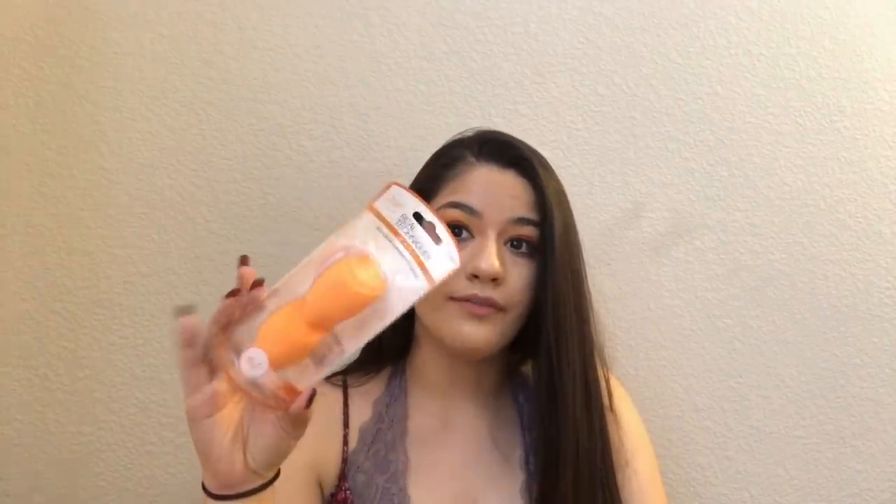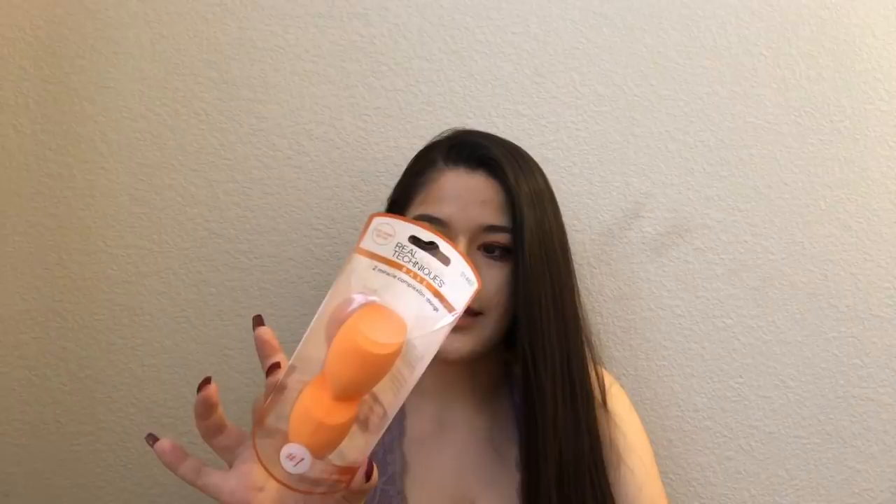I got two more of the Real Techniques sponges. I like to switch these out at least once every two weeks because they do carry lots of bacteria, and I do have acne-prone skin. So if you do too, I recommend switching them at least once every two weeks — but if you're broke, once a month at least.